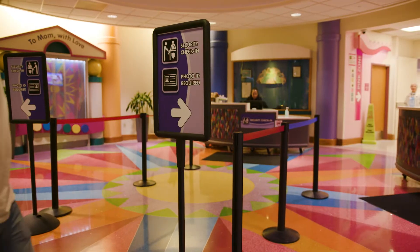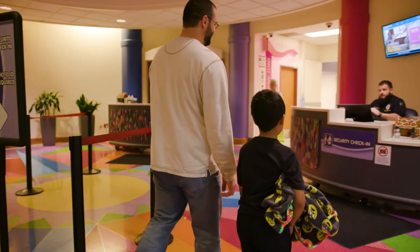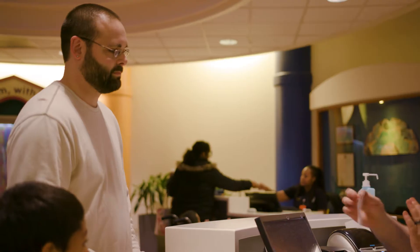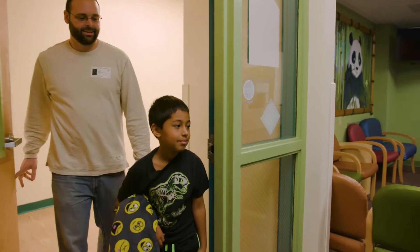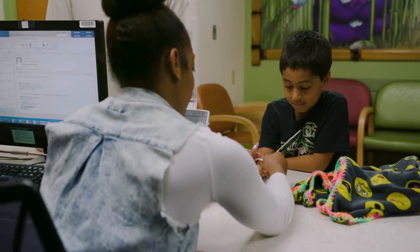When you arrive for your appointment, first you'll check in with security. Anyone over the age of 18 will need a photo ID. The officer will give you directions to the neurophysiology lab, located on the first floor in the green zone. When you arrive in the neurophysiology lab, you'll check in at the front desk.